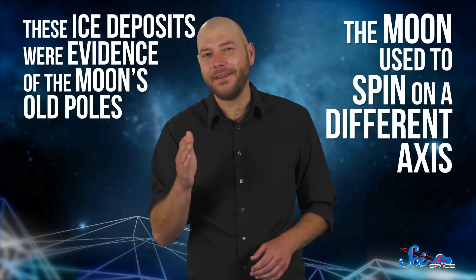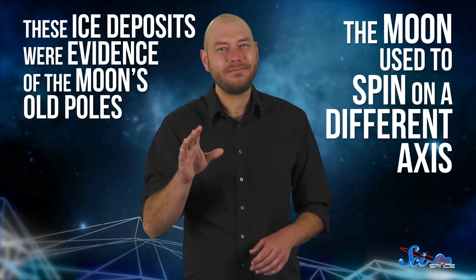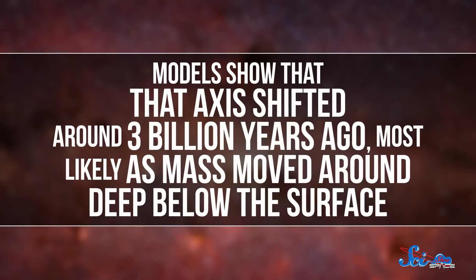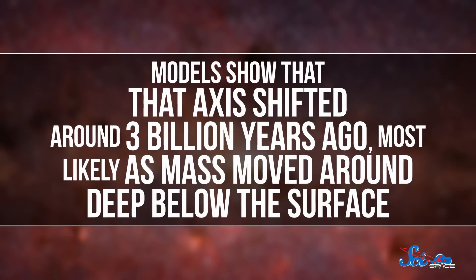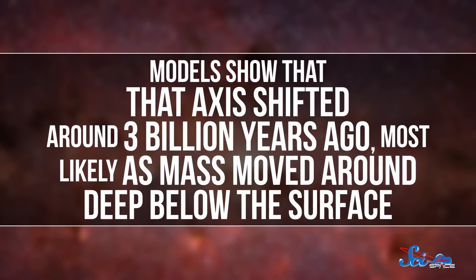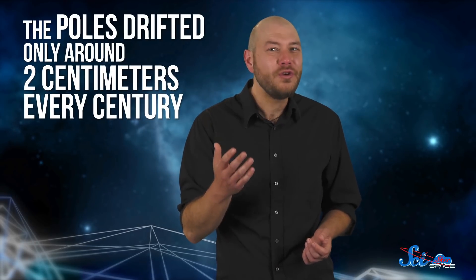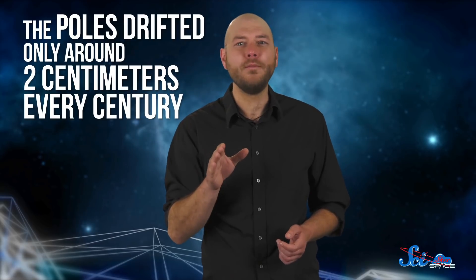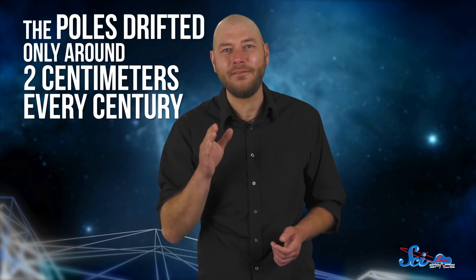This means the Moon used to spin on a different axis — which isn't unheard of in the solar system, but still feels downright weird to think about. Models show that that axis shifted around 3 billion years ago, most likely as mass moved around deep below the surface. This process was slow — the poles drifted only around 2 centimeters every century — but that was enough to knock the Moon off-kilter by about 5 degrees, like if Earth's axis shifted from the South Pole to Australia.